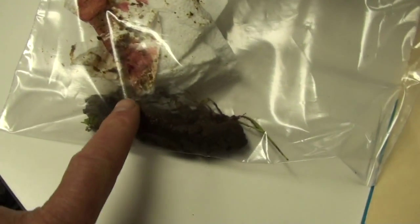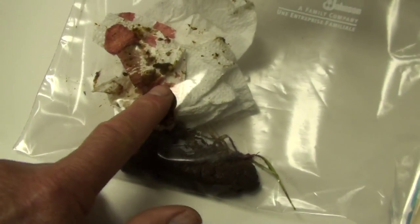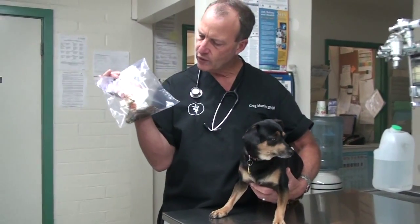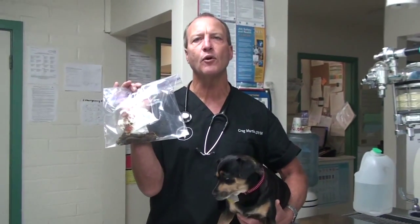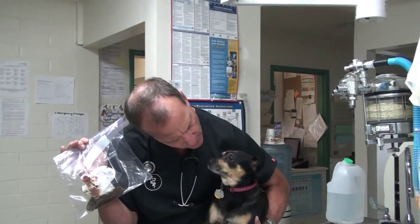Many owners come in with a bag like this with a sample. This one has a semi-formed stool — it's not real bad diarrhea, but it's got a lot of blood in it. It's a big poop for this little dog. Diarrhea, soft stool, and blood in the stool are all real common causes of why a dog comes into the veterinary hospital.